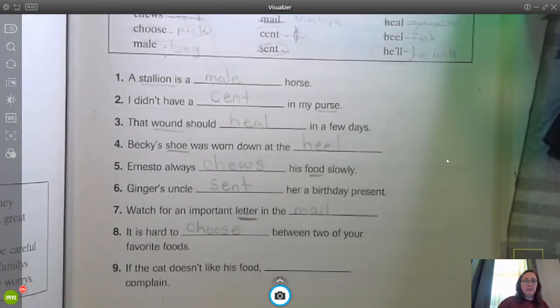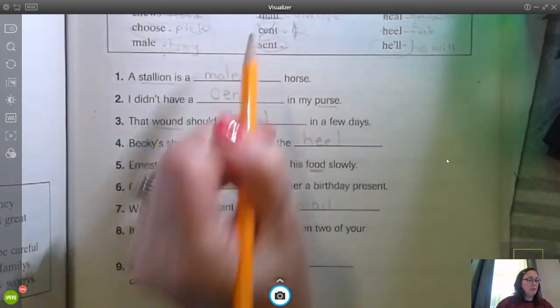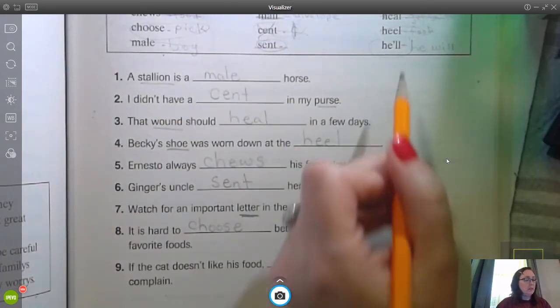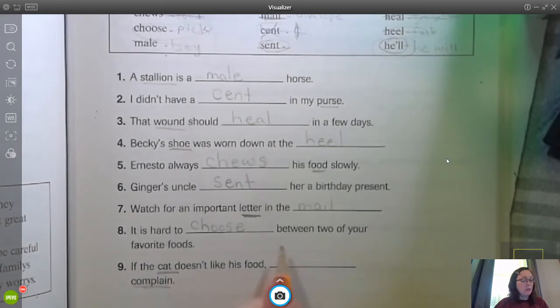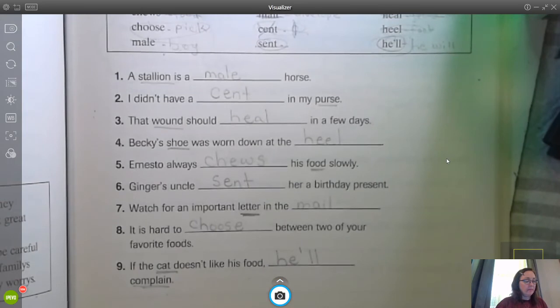Number nine: if the cat doesn't like his food, blank complain. We used that one already — what do we have left? Just the one. The cat doesn't like — we're talking about the cat — so the only thing we really have left is he'll complain. He'll complain. He will complain.